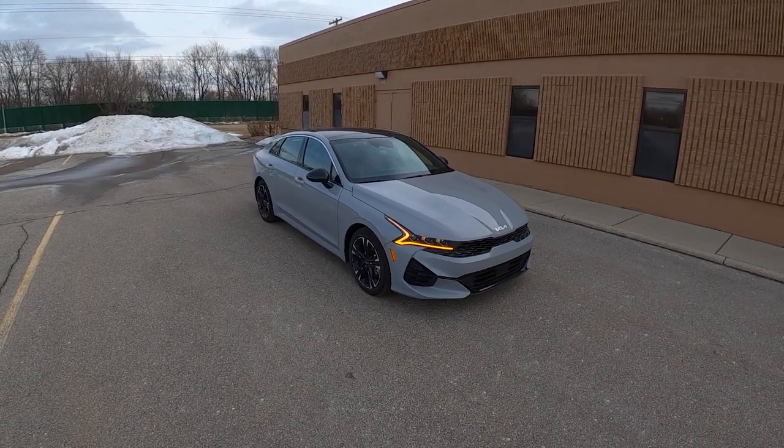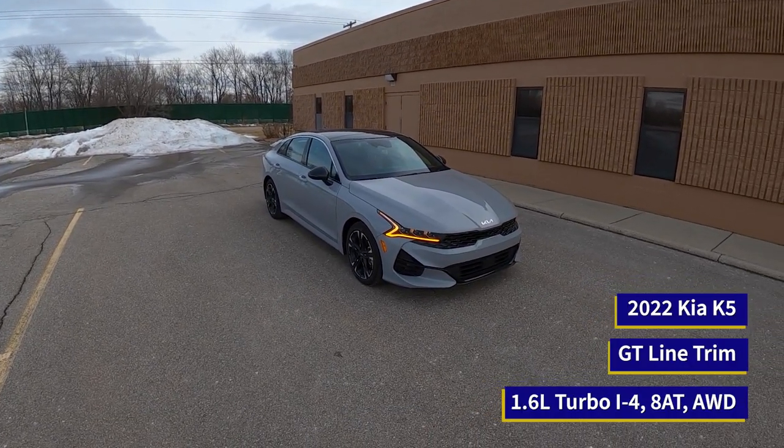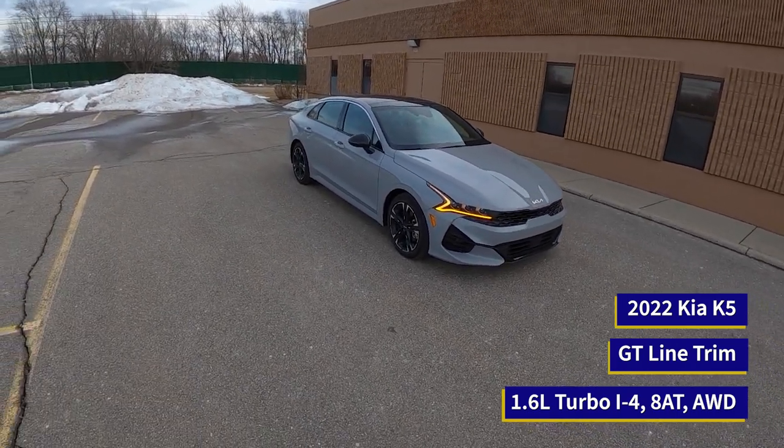Hey everybody, this is Christopher Brower here with Daily Motor, and today we're driving a 2022 Kia K5 GT Line all-wheel drive.